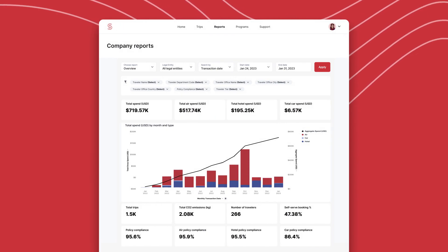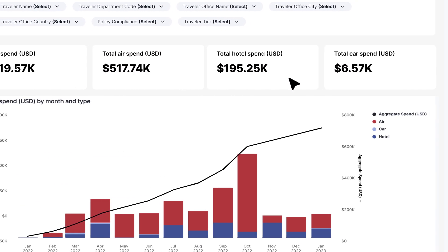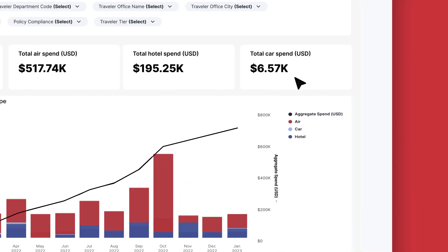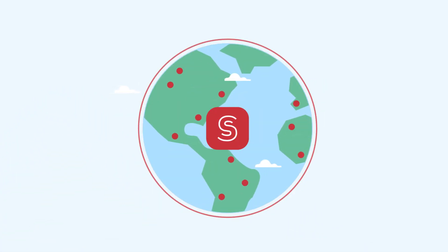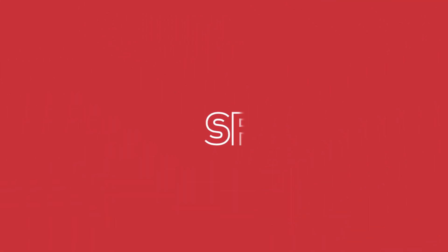Our system of record eliminates the need for data integration and powers real-time global analytics. Whether your employees are in one country or dozens, Spotnana makes global travel management a breeze.